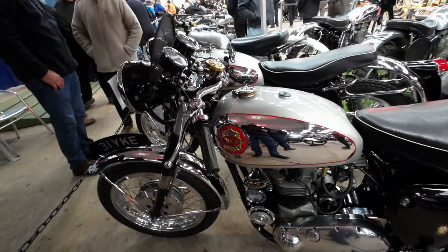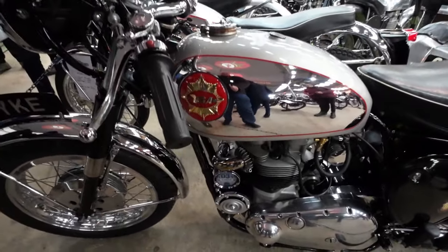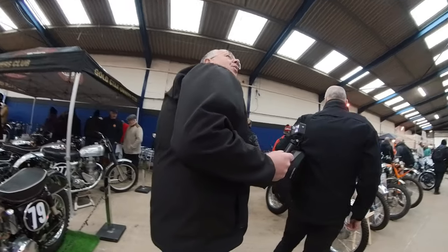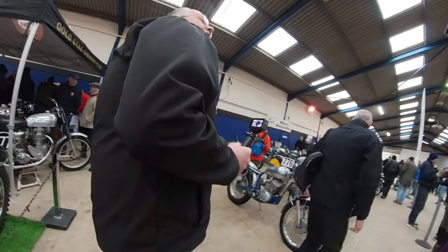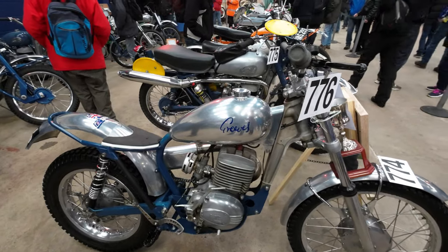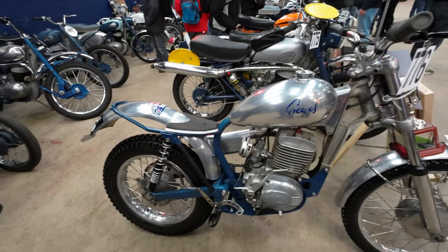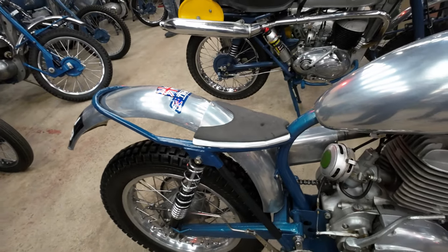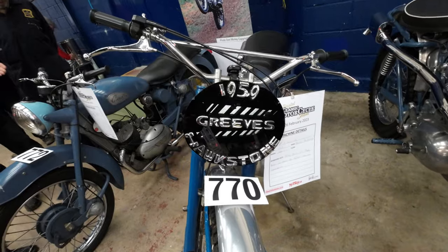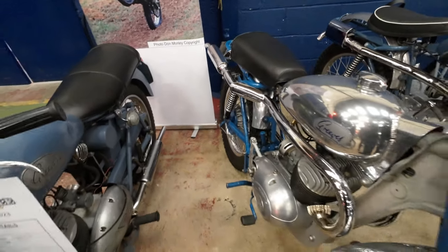These three are gorgeous here Carol. We're on the Greave Riders Association stand. I've heard of Greaves - they're quite synonymous with off-road. It's not built for comfort Carol, but you're not supposed to sit on it - standing up all the time. Look at that exhaust - they'll warm your leg a bit won't they.